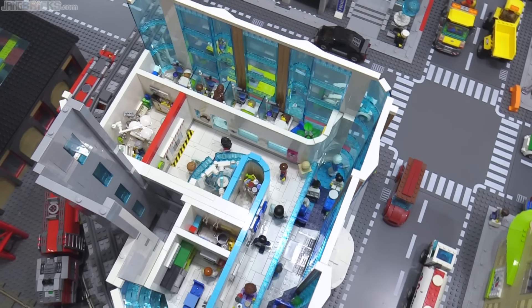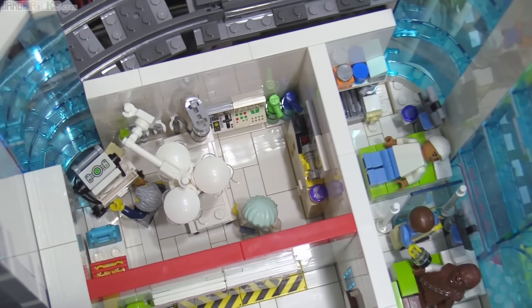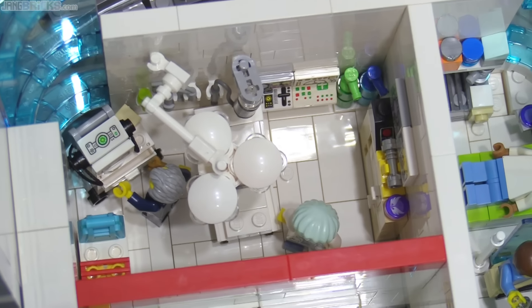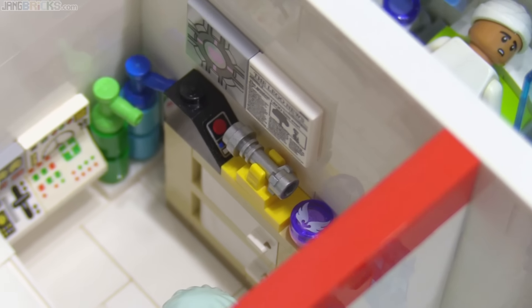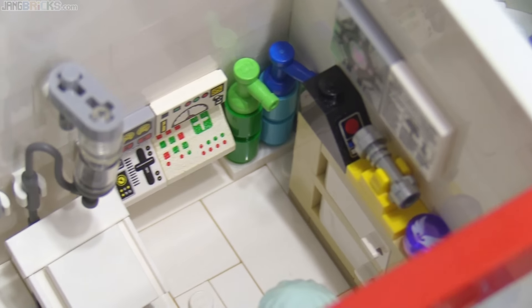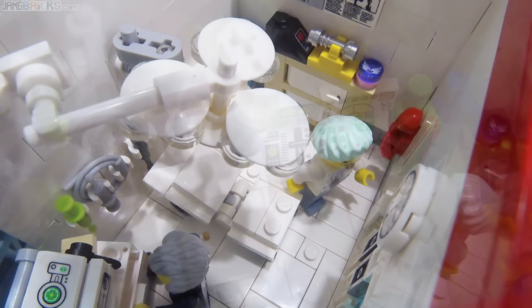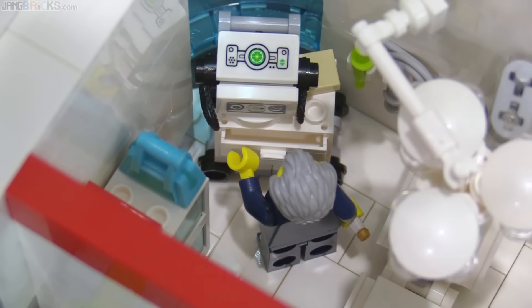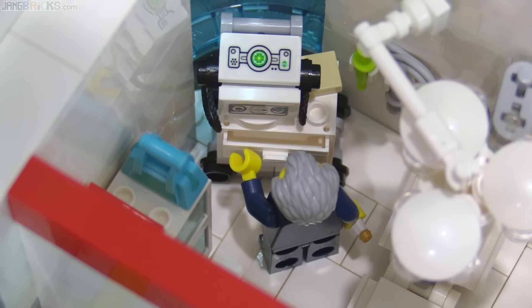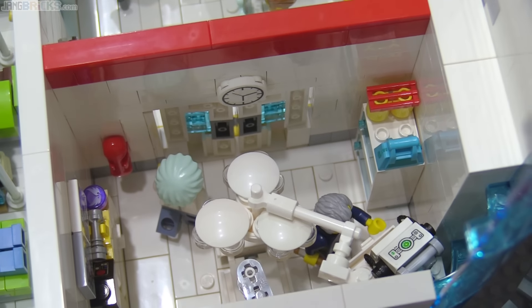I'll go the opposite direction this time, starting directly below the delivery room we were just looking at. This here is a convertible emergency room slash operating room that gets reconfigured as needed. It has lots of cool little details and interesting pieces of equipment, including the all-important movable overhead surgical light unit. The doctor is currently checking something on the crash cart — and I do mean THE doctor from Doctor Who.